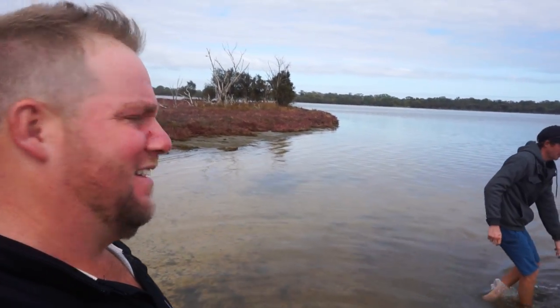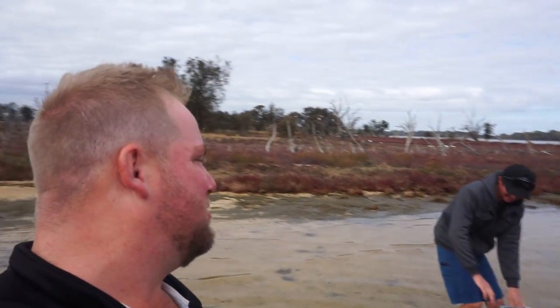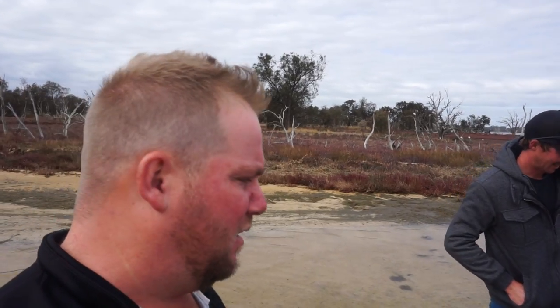We couldn't quite get through there — it's shallow. You can't stay out of idling speed because it just digs the back down and churns up the dark soil. We're going to chill here for a bit and see how far we can get down there once we mix a drink.